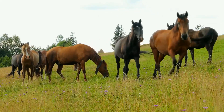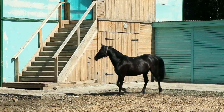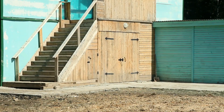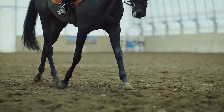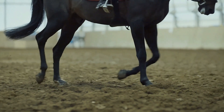Beyond their striking appearance, it is their versatility that sets them apart, excelling in disciplines like dressage, eventing, driving, and pleasure riding. The Spanish Norman represents a harmonious blend of grace, beauty, intelligence, athleticism, and strength, making them a truly remarkable and cherished breed.